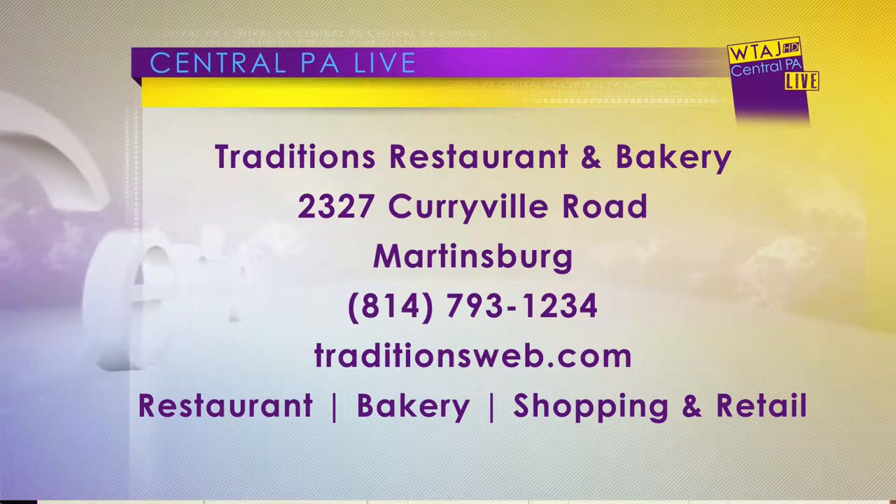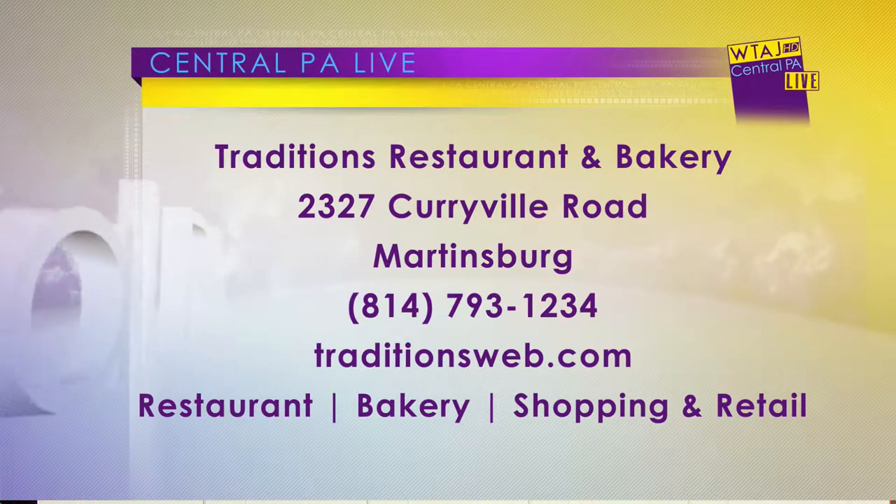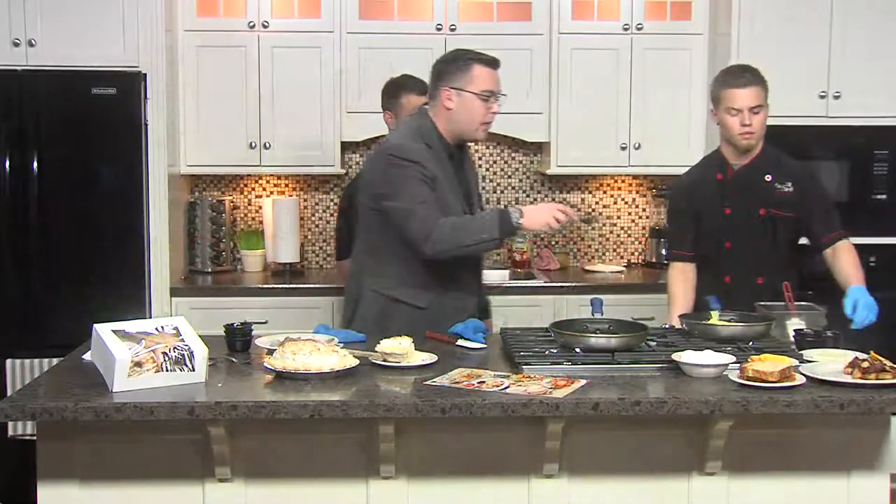So really quick, while you finish up that omelet — tell everybody where they can find you. We're located in Martinsburg. It's 2329 Curville Road, Martinsburg, PA. You can find us at traditionsweb.com as well. I can't thank you guys enough for being here. I'm going to take a bite of that omelet right out of the pan — eating well today on Central PA Live. Tomorrow we have a preview of the Home and Garden Show coming this weekend. You're not going to miss that. We'll see you tomorrow, everybody. Have a good night.